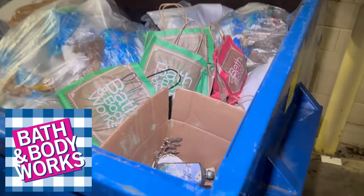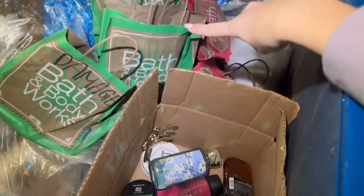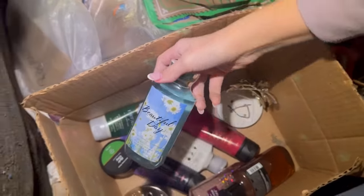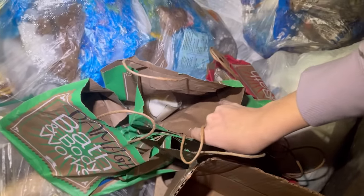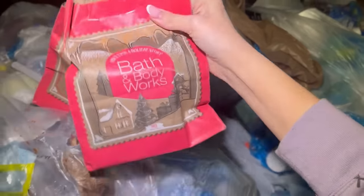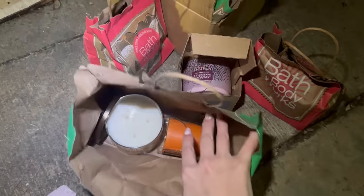I'm checking my Bath & Body Works now and I see a ton of stuff — looks like a bunch of bags that might have broken candles. I'm going to grab those out, but there's also this box that looks like it has a ton of lotions and products. Oh, I think it's a soap holder — that is really cute. I'm grabbing that box out and pulling the bags. Yeah, definitely some broken candles. There are a few more bags on the other side.